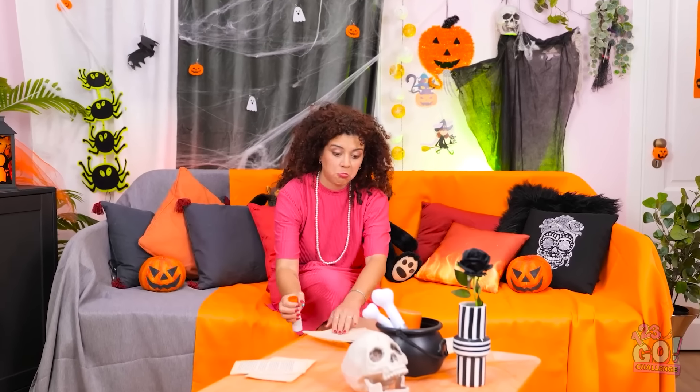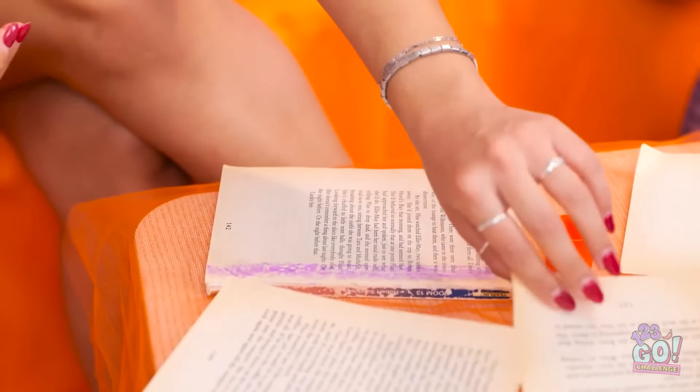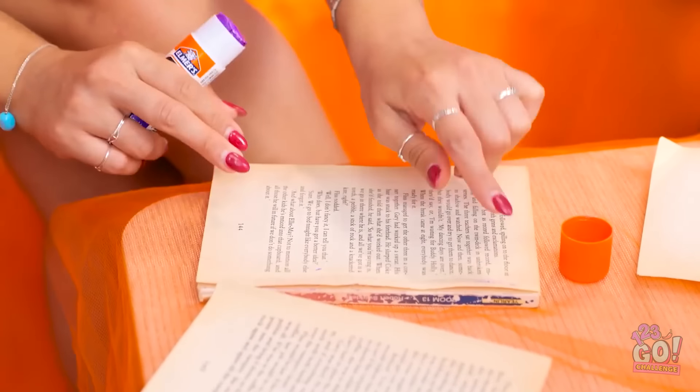Ugh. This was my favorite book. At least I can glue it back together. There's something calming about it. Maybe I should destroy more books.